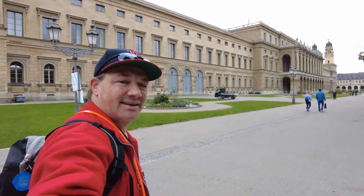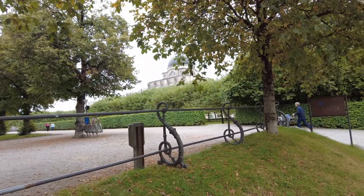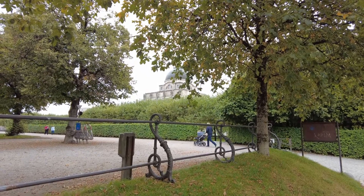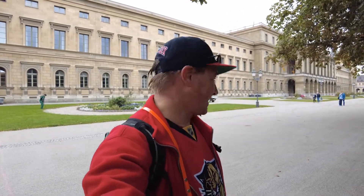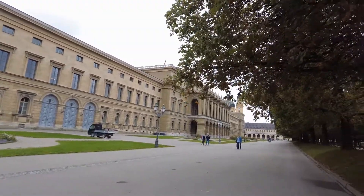Right behind that is the State Chancellery. Now we can see it — back right there, that dome is the State Chancellery of Bavaria. From here I will make my way to the Odeonsplatz, which is right around the corner. It's a beautiful area here, so let's have a look.